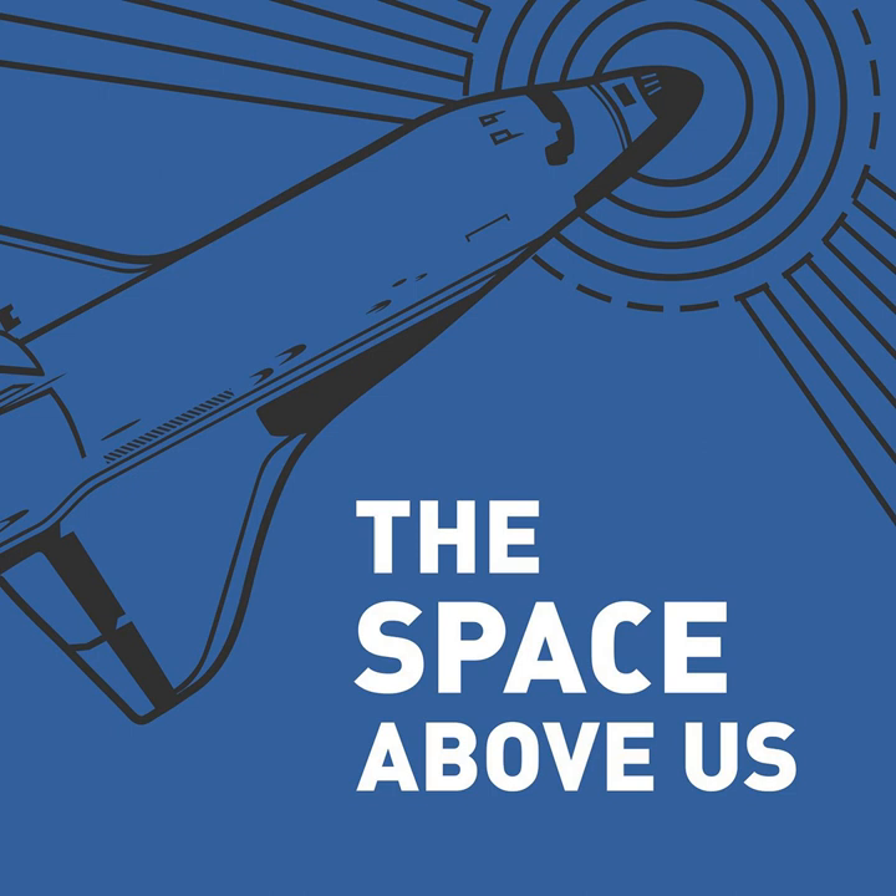On April 16th, 1972, at 12:54pm, Young, Mattingly, and Duke were pressed back into their seats as their Saturn V began the 12-minute long ride uphill to orbit. And if you're looking for some space trivia, this was the last time humans launched on a Saturn V in daylight, since Apollo 17 would be the launch vehicle's first and only night launch.